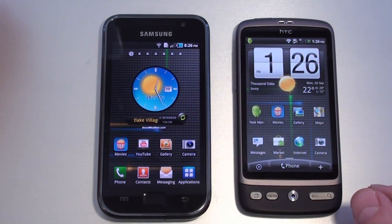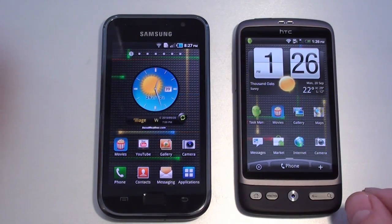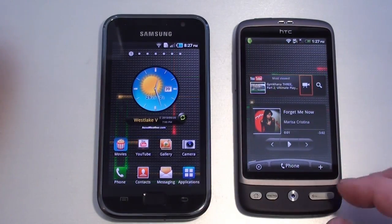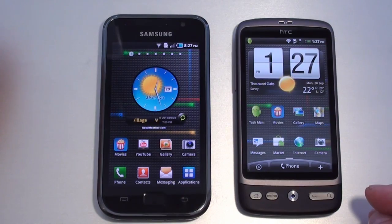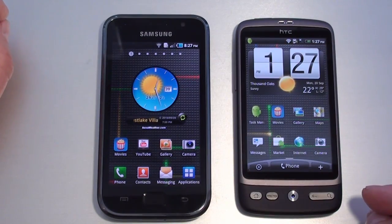Both offer Adobe Flash 10.1 and run on 1GHz processors — the ARM Cortex-A8 Hummingbird for the Galaxy S and the Qualcomm Snapdragon for the Desire. Both again run Android 2.2 Froyo. The Galaxy S has Samsung's TouchWiz 3.0 UI overlay and the Desire has HTC Sense UI overlay.